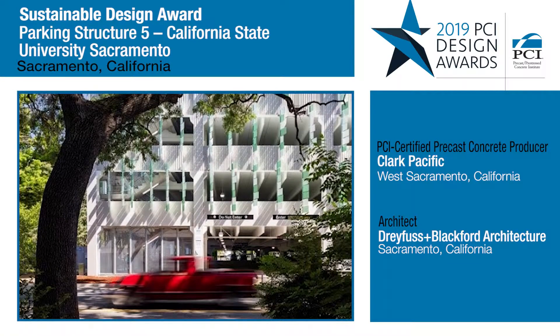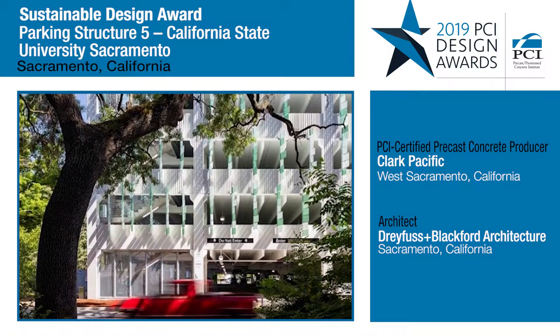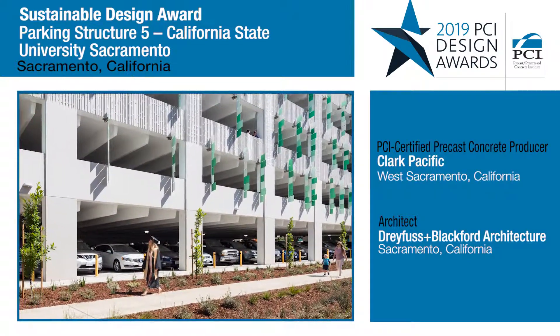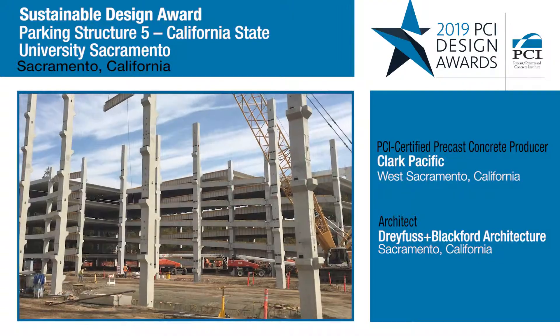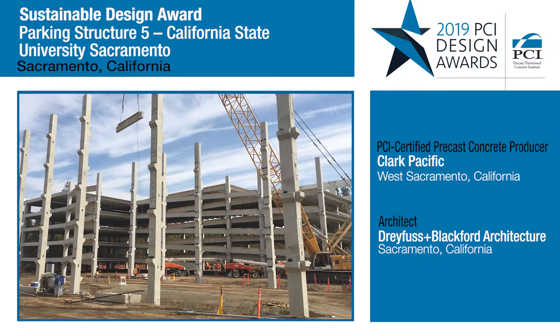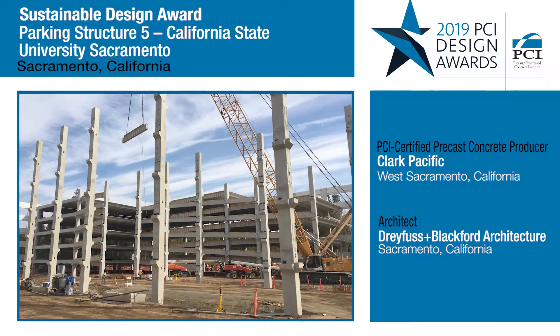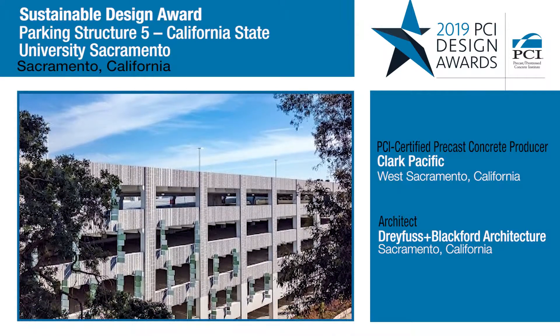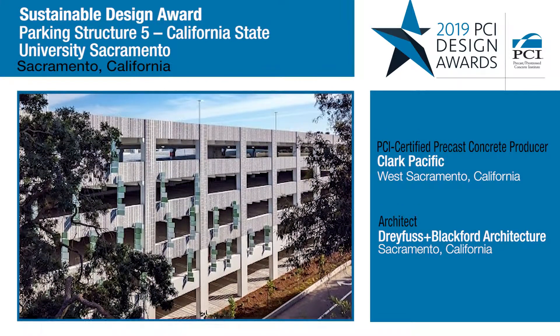Another challenge that I particularly appreciated was how this particular parking structure integrated with the neighboring context and also the neighboring arboretum. Because some of the concrete was fabricated off-site, they were able to install this particular structure such that it had limited disturbance to the neighboring context and to the neighboring arboretum.